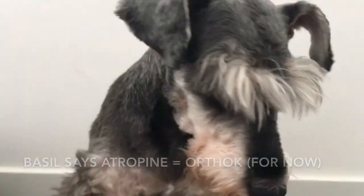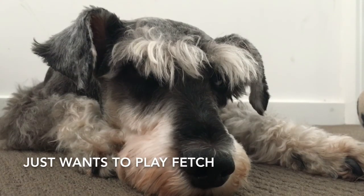Basil the very serious hound says we can't quite say atropine is better than OrthoK — and Basil really doesn't care about myopia control. Please send me some comments or suggestions, and thanks very much for listening. Thanks Baz — for not very much, actually.